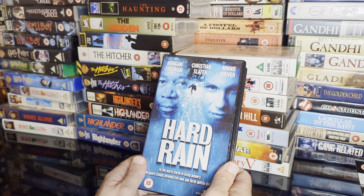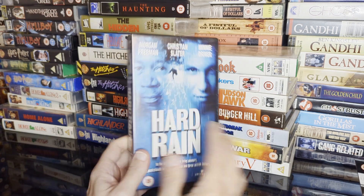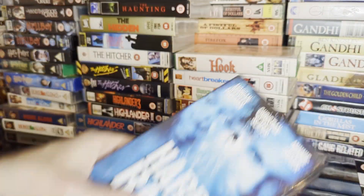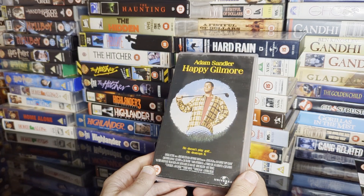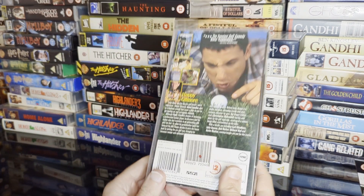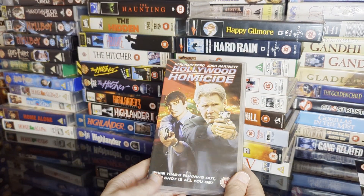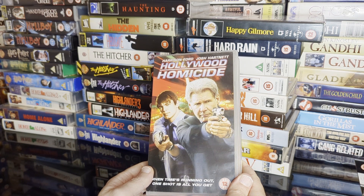This is a disaster movie with a heist — a town is being flooded and there's an armoured van heist — very entertaining. Such as this — Happy Gilmore, early Adam Sandler, very funny.